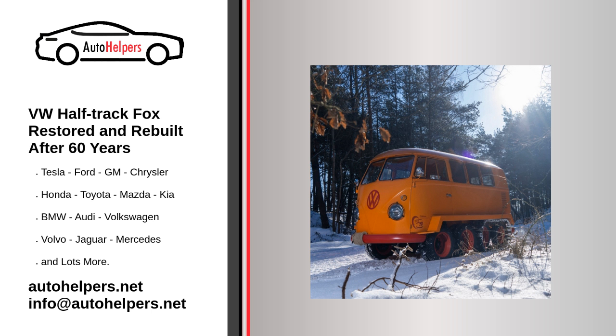Kretzner seemingly planned to put this unusual vehicle into production, even publishing sales literature. Two more are thought to have been built before 1968, but their whereabouts are unknown.